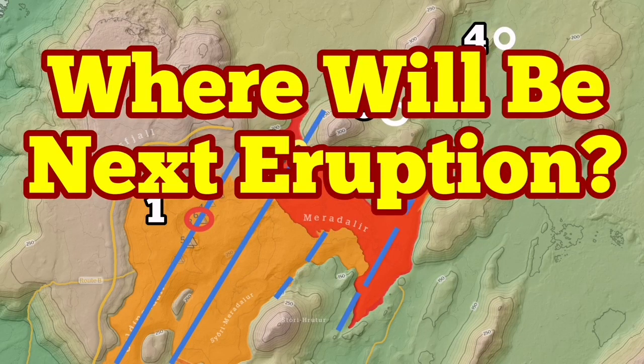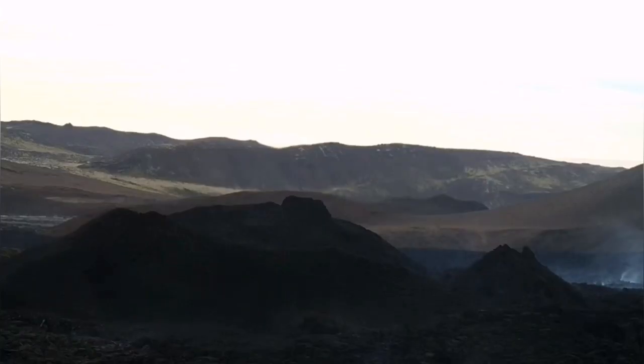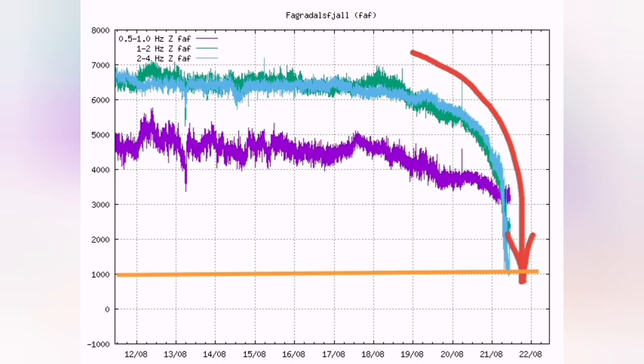Meridale volcano seems very quiet. There is no activity, but the question is where is the next one? This image shows that it covered almost one-fourth of the area that the Fagradalsfjall volcano covered. It has now reached under one thousand harmonic tremors in micro-millimeters, as you can see.